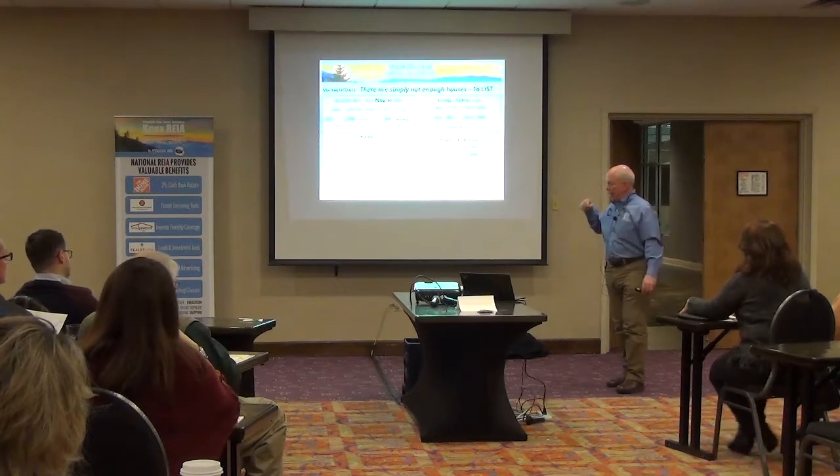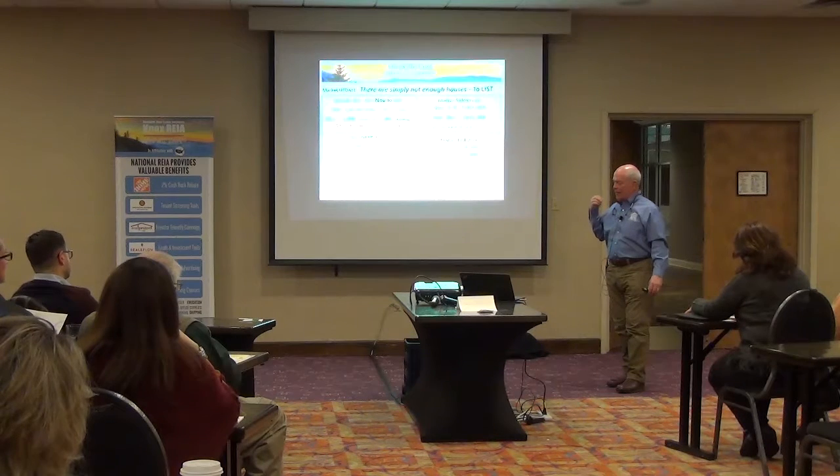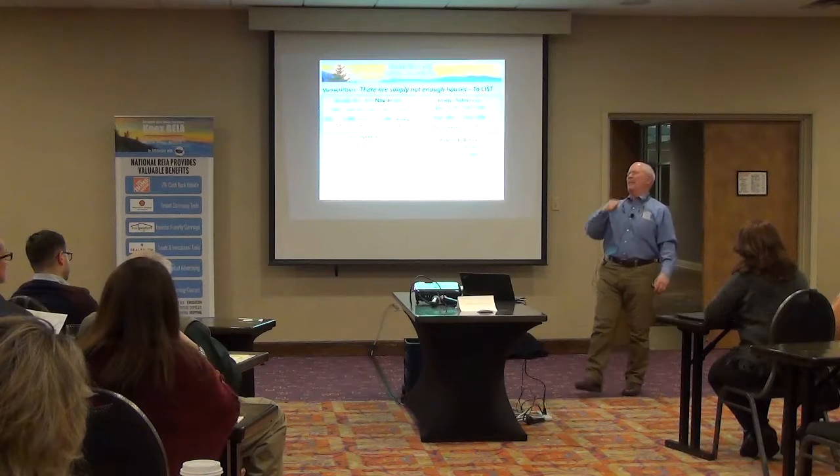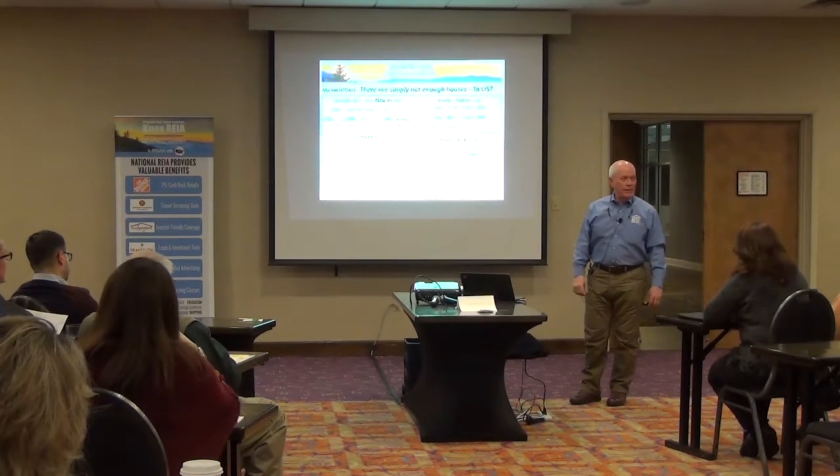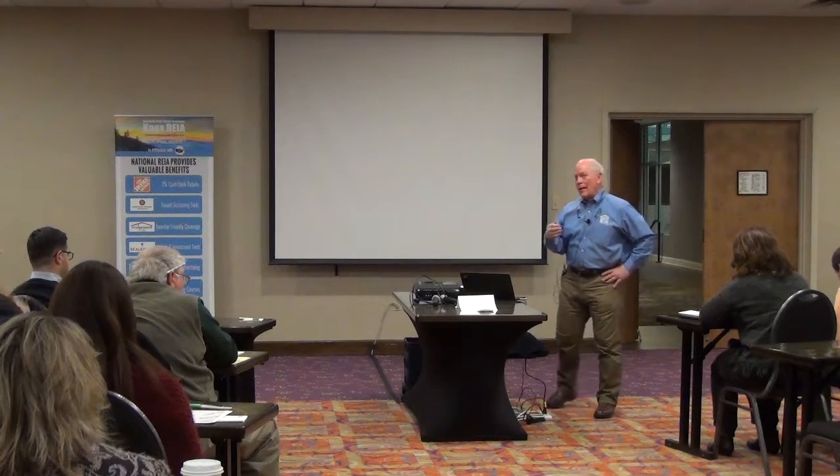The reason I pay attention to these things is because I've never bought anything today and sold it in the past — I've tried several times. Once you own a piece of real estate, the only thing you get to do is spend more money. This is where you've really got to begin to think about where your business is going to come from, because if you're going to be chasing listings in the traditional way, you're not going to get any.